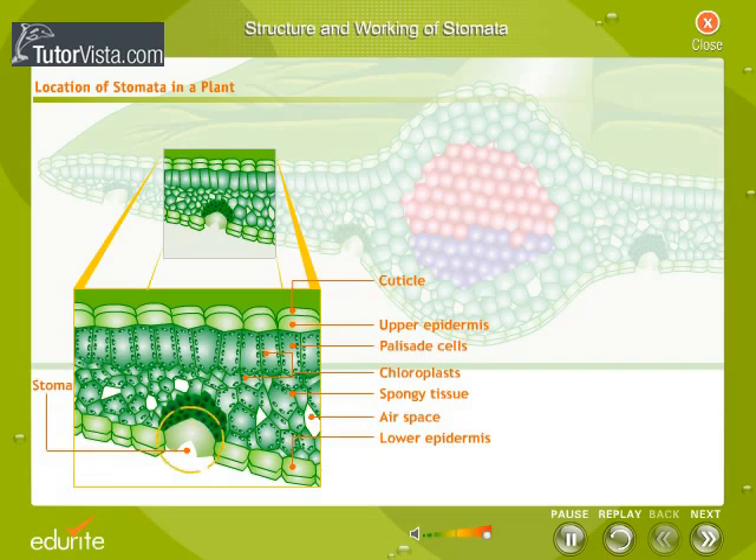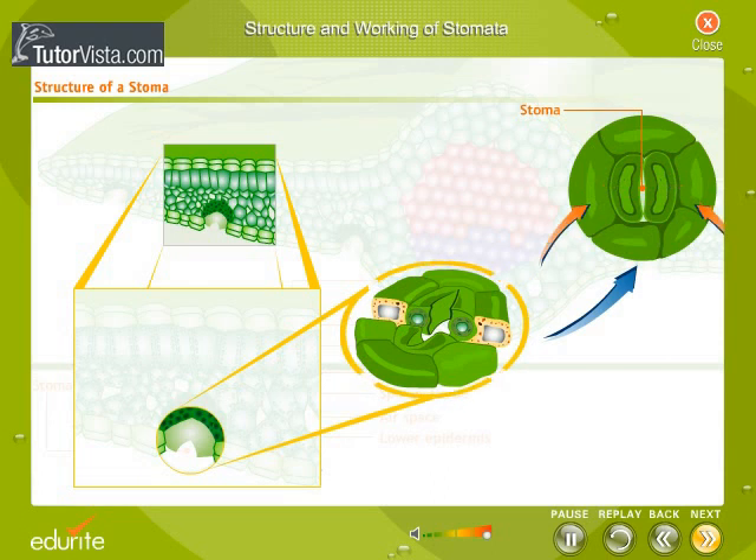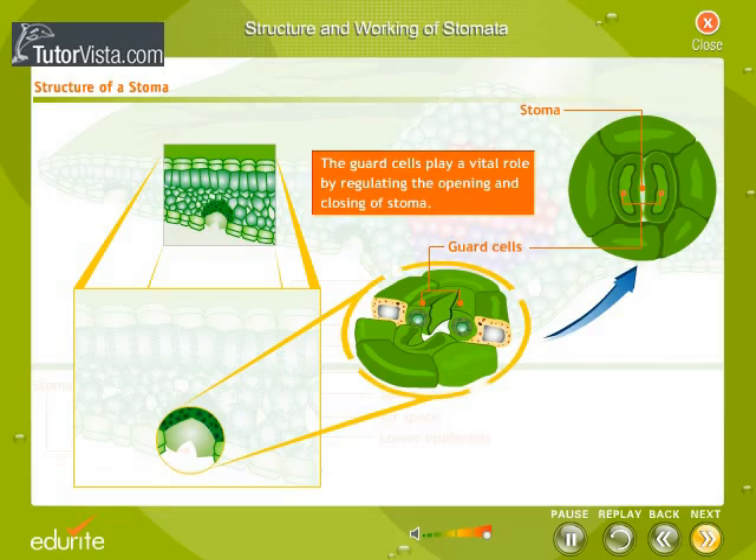Stomata are minute pores in the lower epidermis of a leaf. Let us now observe a single stoma closely. The two bean-shaped cells enclosing the stoma are the specialized guard cells. The guard cells have a number of chloroplasts, a thin outer wall, and a thick inner wall. The guard cells play a vital role by regulating the opening and closing of the stoma, and they control the exchange of gases between the leaf and the atmosphere.